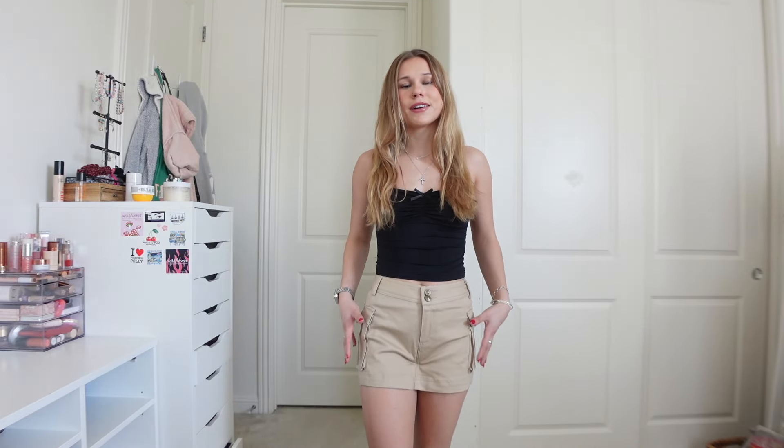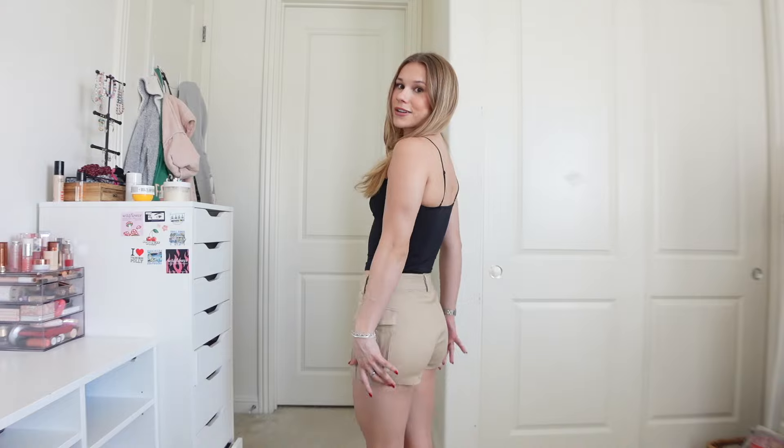This next outfit I am absolutely obsessed with. These are a skort — at the front it looks like a skirt, but when you turn around they're actually shorts. When I saw this on their website I imagined so many ways to style it. Skirts and skorts just feel so fall to me — you can pair them with different sweaters, jackets, long sleeves, tights, or higher socks with boots.